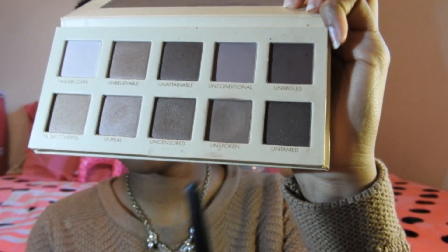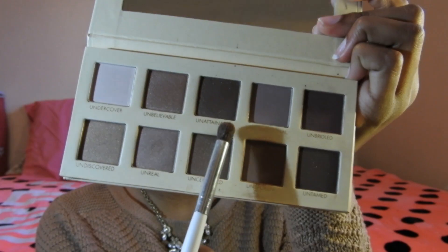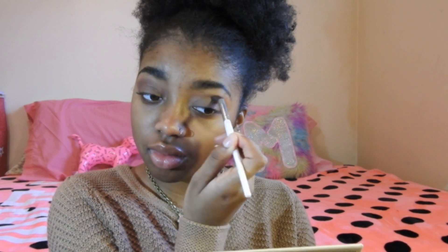Since this is an everyday makeup look, I'm going to keep the eye look really simple. I'm just going to take this matte brown called Unspoken from my Lorac Unzipped palette and apply this all over my eyelid. Then taking a fluffy blending brush, I'm going to take the color Unattainable and put that in my crease, and then blend it all together.